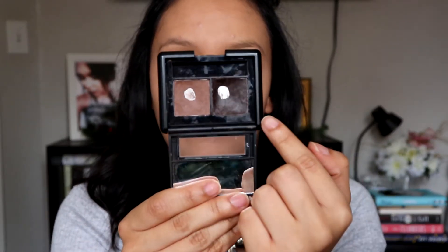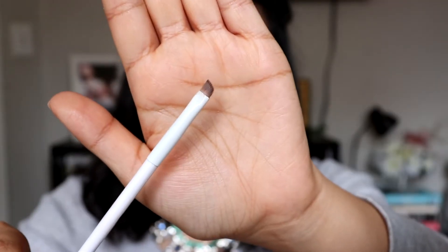I like to go in with my e.l.f. duo powder in dark. It has the powder as well as the brow gel. And I take this angled brush from Wet n Wild — it was a dollar. It's not the best brush that is out there on the market, but it's the brush that I've got and it's the brush that I'm using.